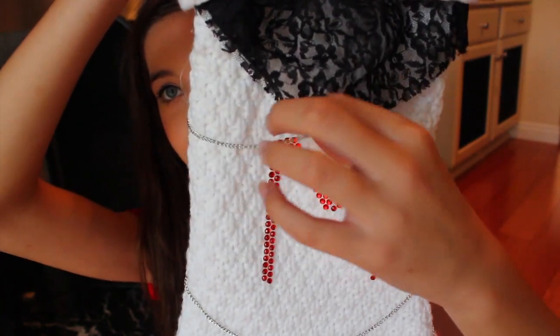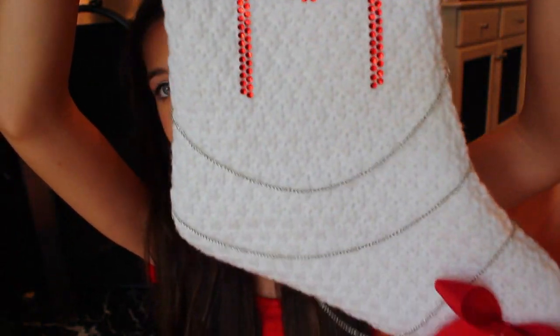This is my finished stocking. I love how it looks — I love how the chain just hangs down and it looks really pretty.